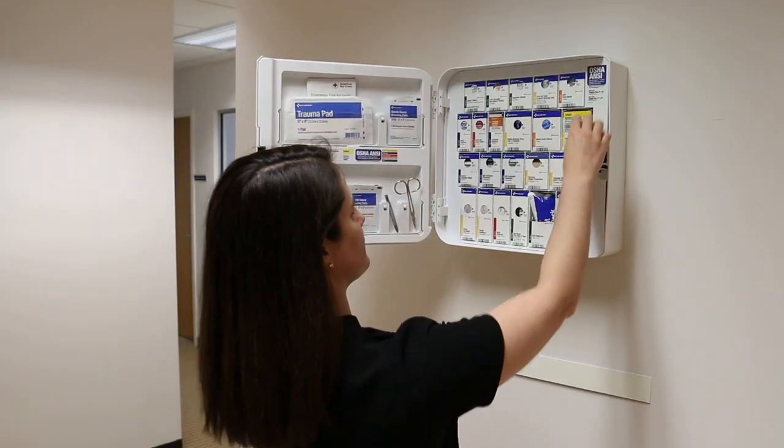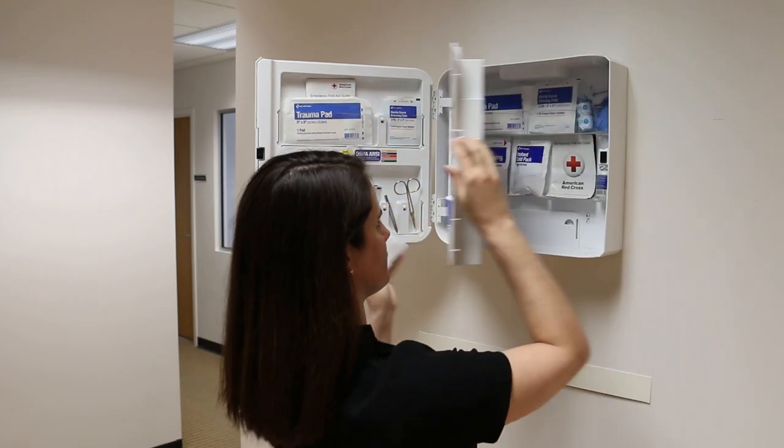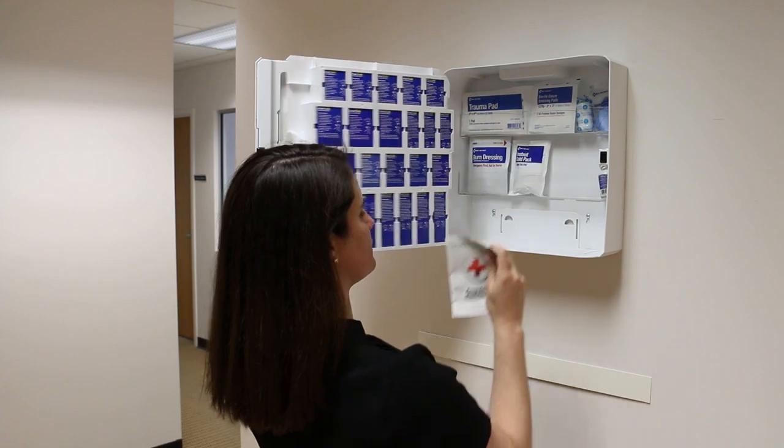Smart Compliance Complete is the smart solution for all businesses. The organized cabinet makes it convenient and easy to find the right supplies in an emergency.